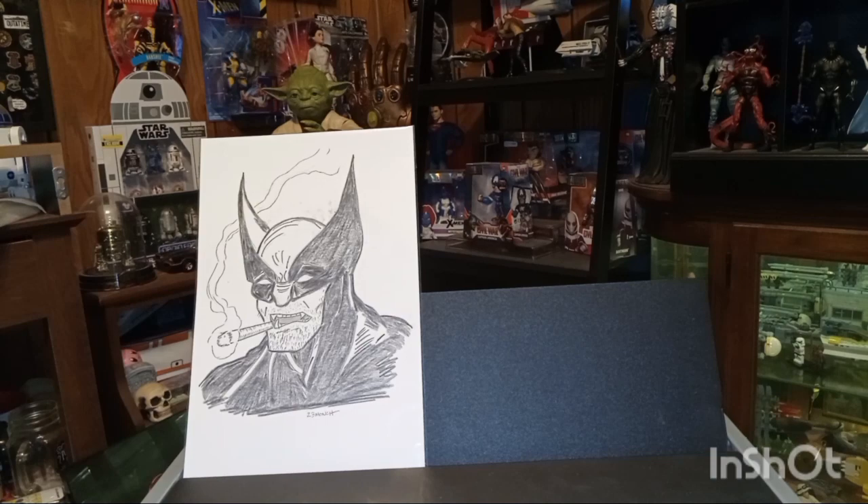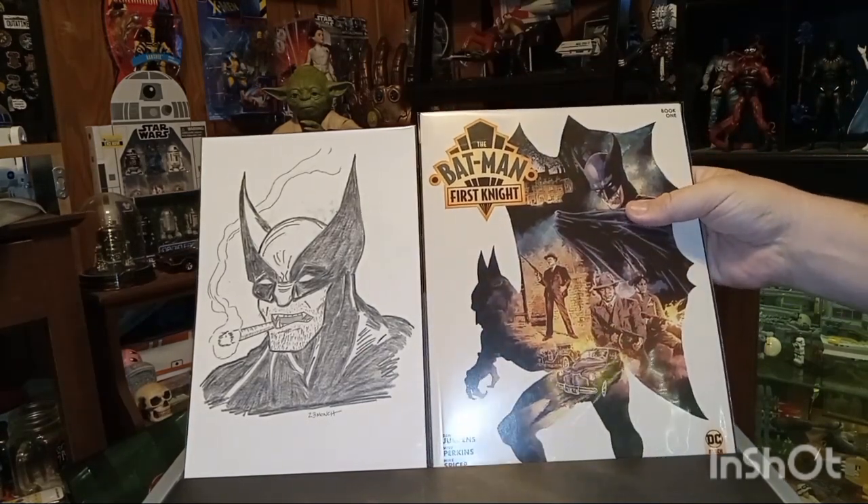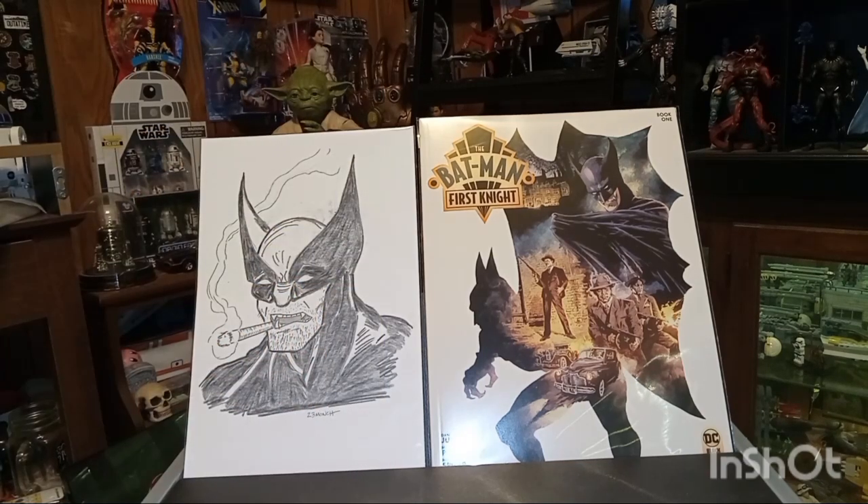First up is a square bound book that I picked up, which is Batman: First Night Book One. It's a three-part series and I can't wait to get into this. I love the covers on this too. I've already ordered the second one from FOC this last week, so it looks really interesting — can't wait to check it out.